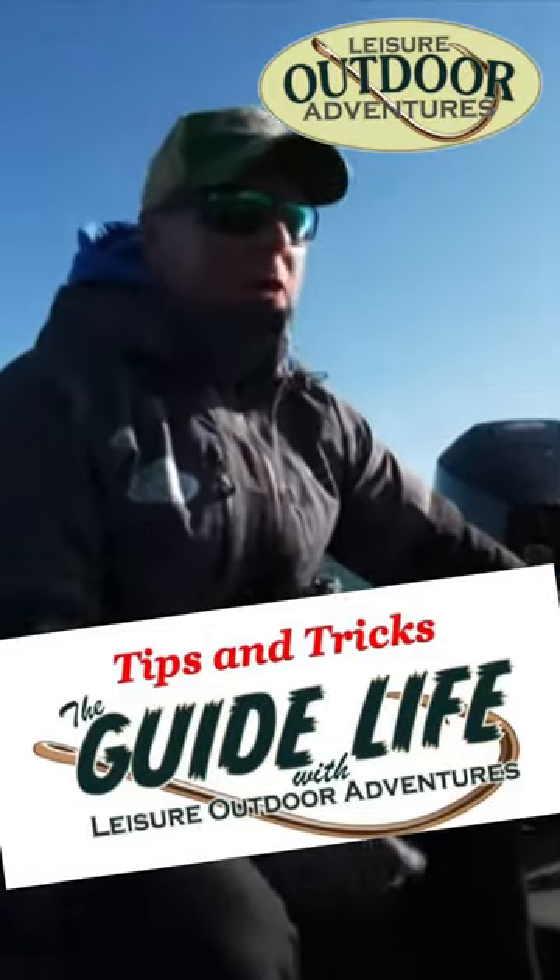The beauty part is I go back and forth between having a windshield and having a tiller, and this is my 11th Lund Pro Guide.